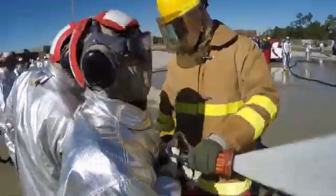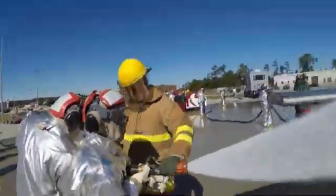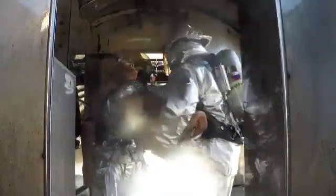They put A-triple-F onto the fire, then go in and commence a rescue and shutdown procedures, and pull the air crew out of the aircraft.